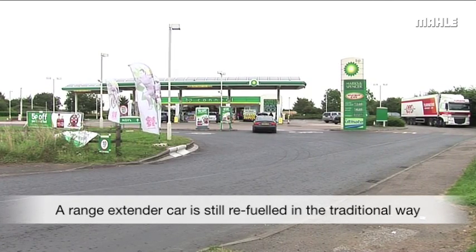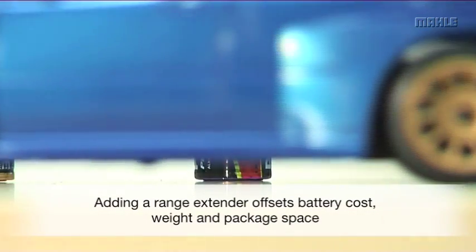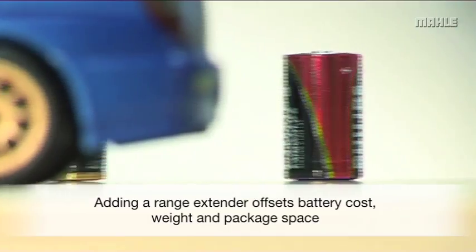Also, with the use of a range extender, the size of the battery pack can typically be reduced, giving a net cost and weight saving.